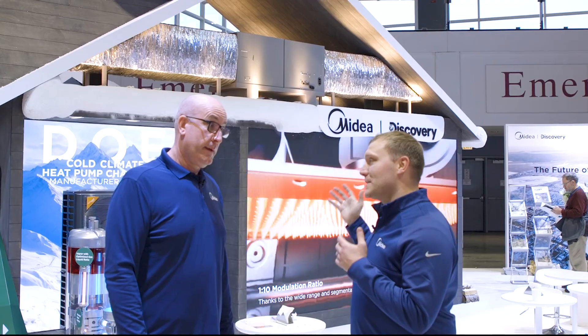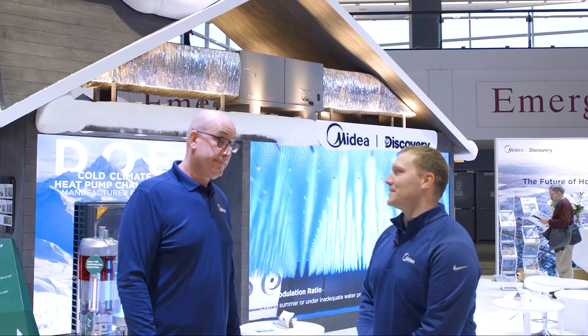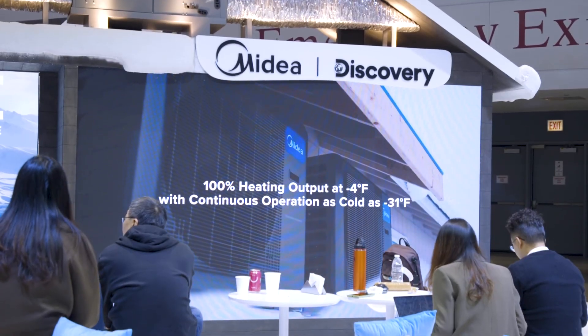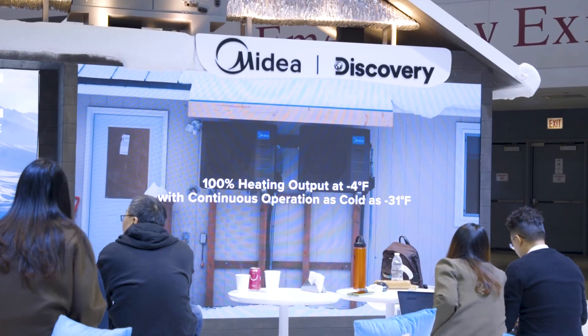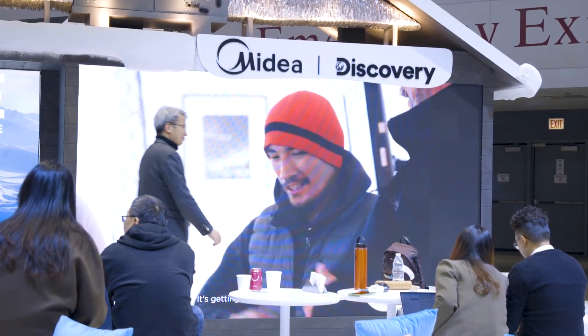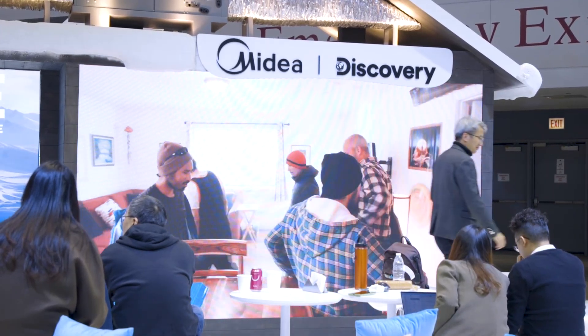David, what can you tell us about the development of this unit and the performance of it? So in 2021 the Department of Energy challenged major manufacturers to come up with cutting-edge cold climate heat pump technology. MyDia being MyDia, we said of course we're in. Through the challenge there were two major tests. One was we had to have 100% heating output at five degrees Fahrenheit — no problem for us.